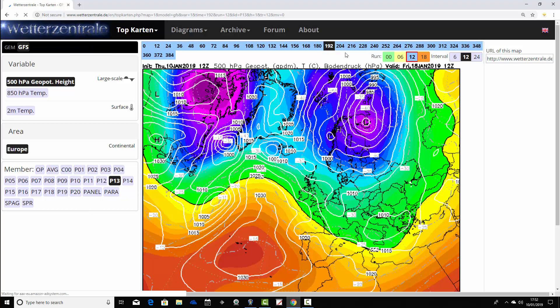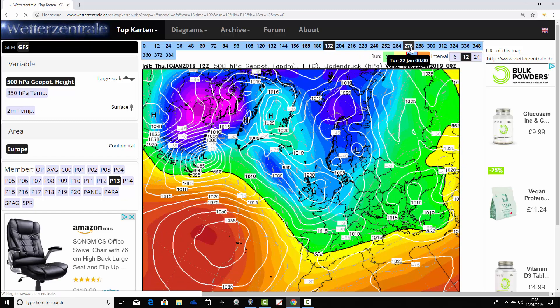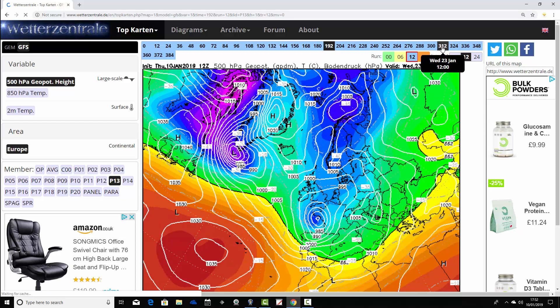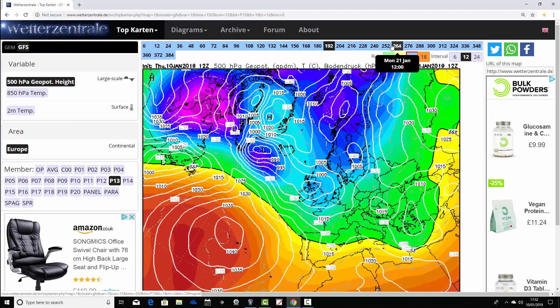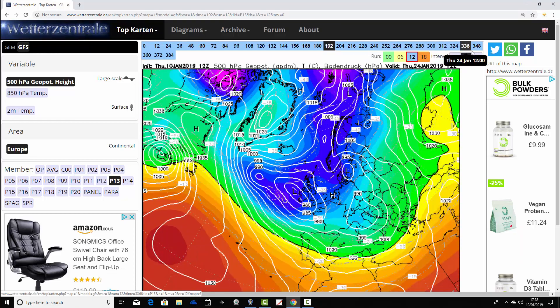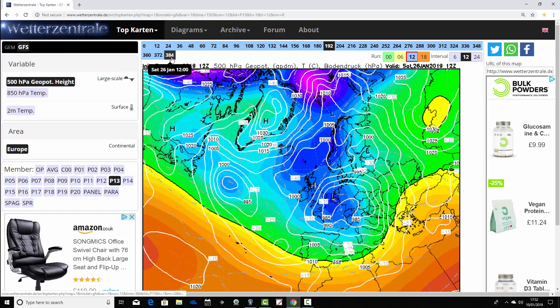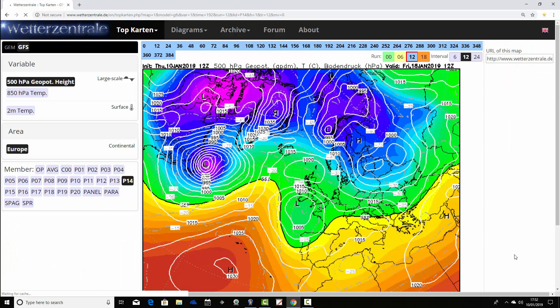Ensemble member thirteen has high pressure out to the west pulling down a cold northerly wind, at least temporarily. Then low pressure dives through the country around the 20th and 21st of January. These areas of low pressure are on an increasingly southerly track, so we finish up looking pretty cold and wintry — low pressure to the south of us, the jet stream well to the south, putting down cold air from the north and the east. That's an increasingly cold and wintry ensemble member thirteen.